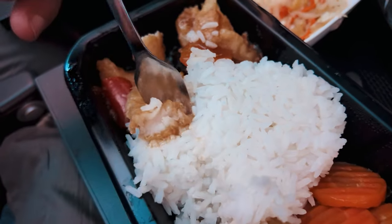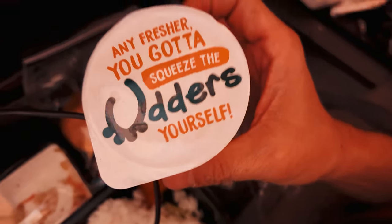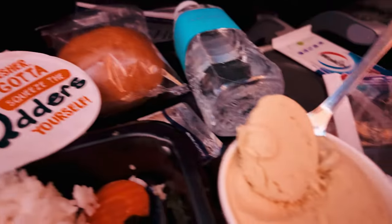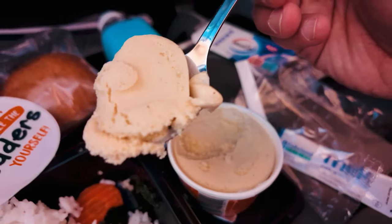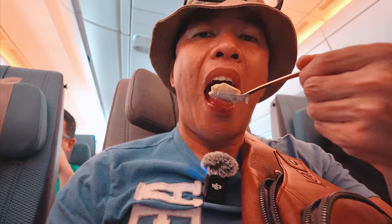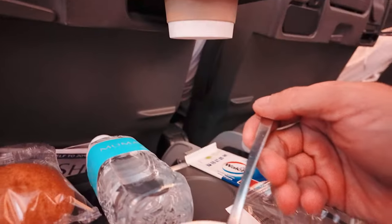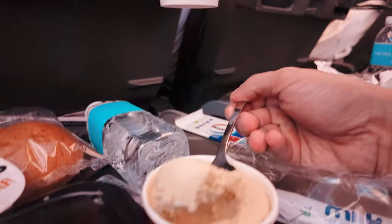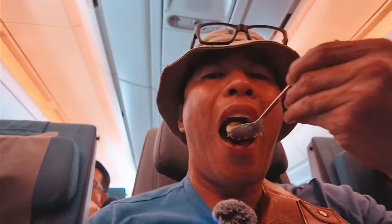And for the grand finale, it's ice cream time — French vanilla, no less. It sounds posh, but between you and me, it's pretty much your garden variety vanilla ice cream, just with a fancier name. I hope you had as much fun watching this video as I did making it. To see how Singapore Airlines does business class, just hit that thumbnail. Until next time, fellow travelers — bye for now!